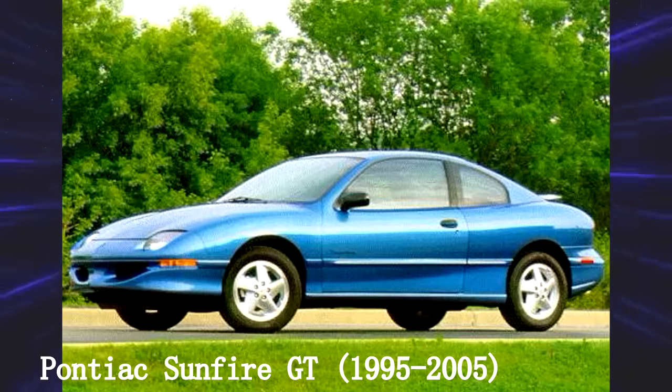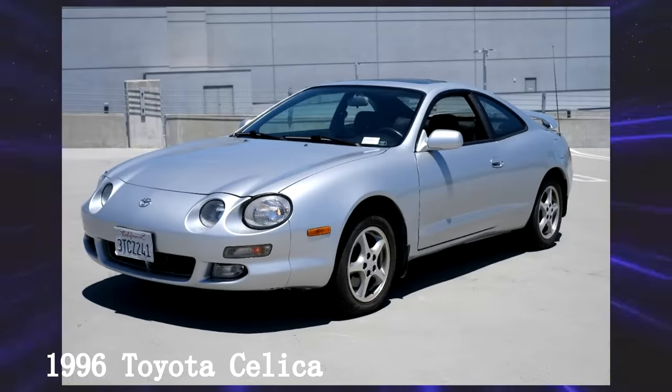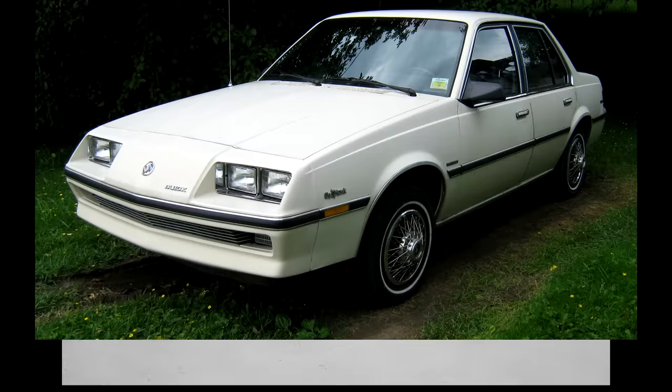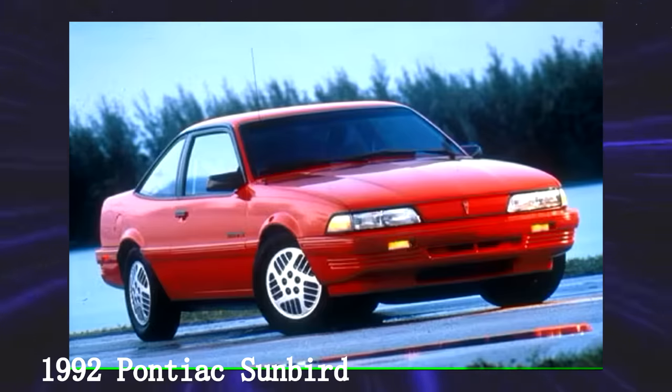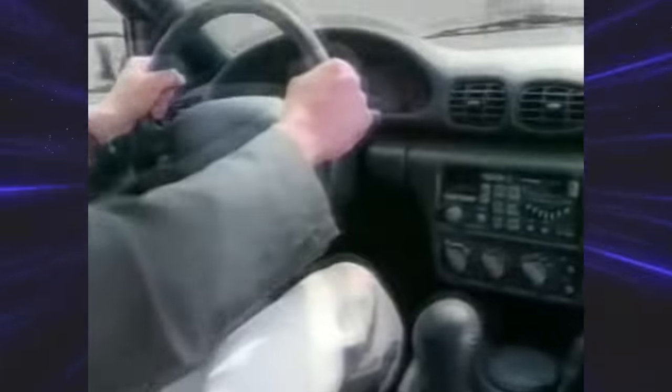Pontiac Sunfire GT. GM saw the public eye turn to front-wheel drive imports, so they decided to make a brand new platform, later known as the J-Platform, used from 1981 all the way until 2005. The Sunfire replaced the pretty reputable Pontiac Sunbird, and while the Sunbird was a decent car, it wasn't meeting safety standards. The GT model was the top-notch sporty trim, with dual exhaust, 16-inch alloys, and flashy body panels.